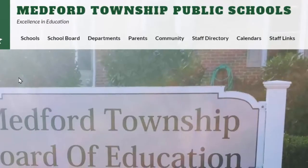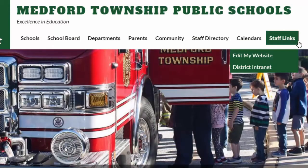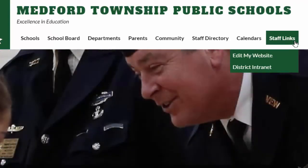Back on the main page, the final top menu option on our main page and on our school pages is for staff links. This area is reserved for our staff only and is password protected. This area will allow us to provide information to our staff so that they can securely access it anywhere in the world.